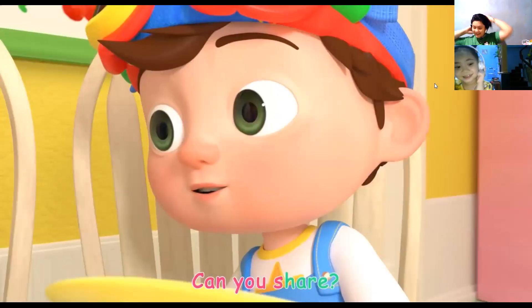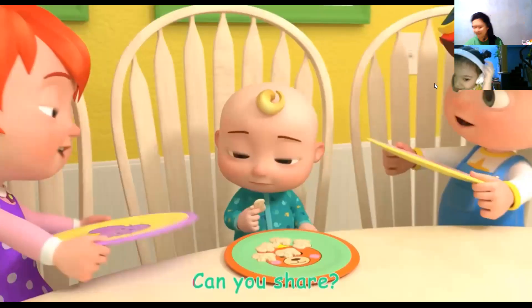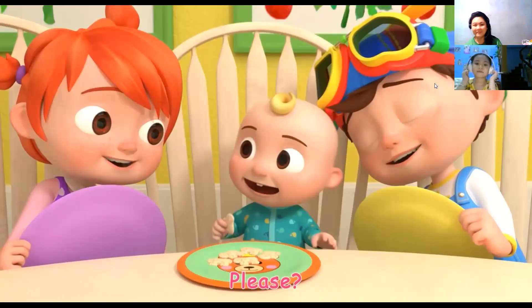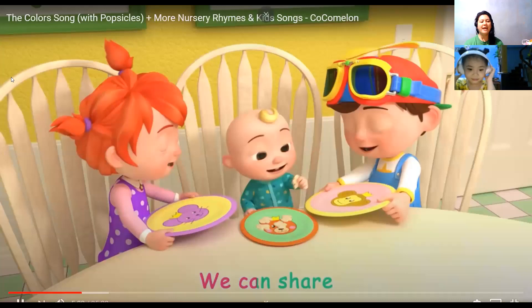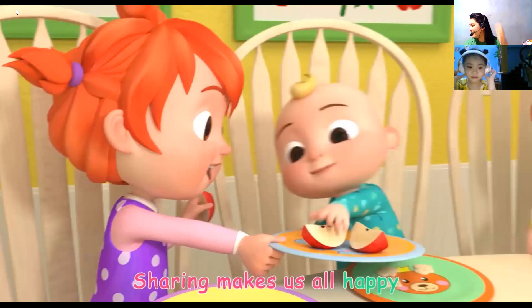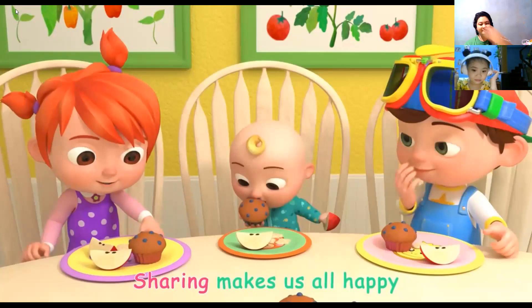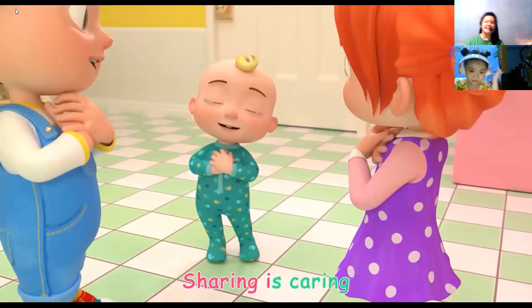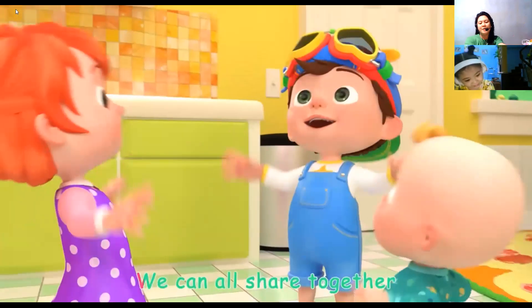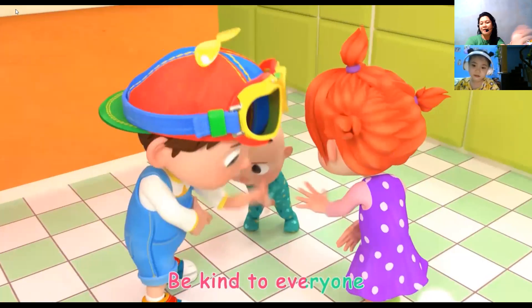Can you share? Hmm. Please. Okay. We can share. Sharing makes us all happy. We can share. Sharing makes us all happy. Sharing is caring. Oh, sharing is fun. We can all share together. Be kind to everyone. Yay!